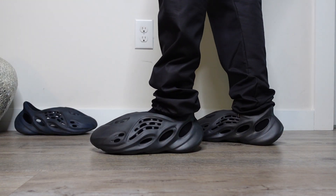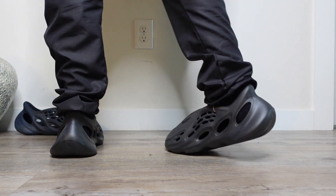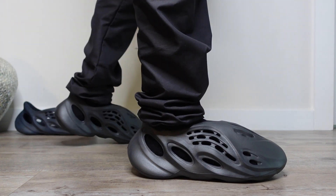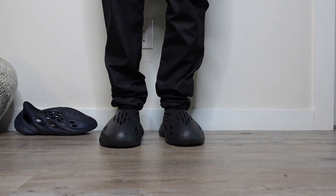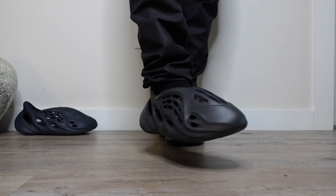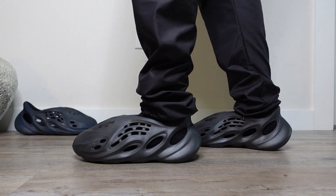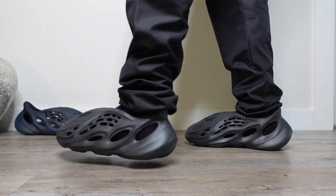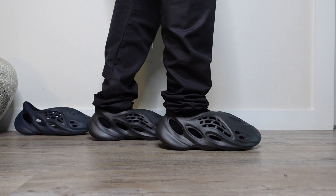Coming in at number three we have the Foam Runner Onyx. Who would have known it took this long for Adidas and Yeezy to finally release a black version of the Foam Runner? The Yeezy Foam Runner has become so popular and mainstream — what originally started as a meme is now one of the hottest pairs you can cop. It's a combination between a slip-on slide and a sneaker with more structure. A lot of colorways dropped, but you can't go wrong with all black — that's why Foam Runner Onyx comes in at number three.